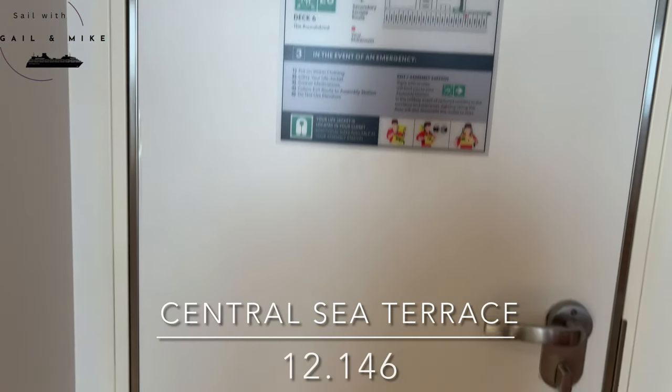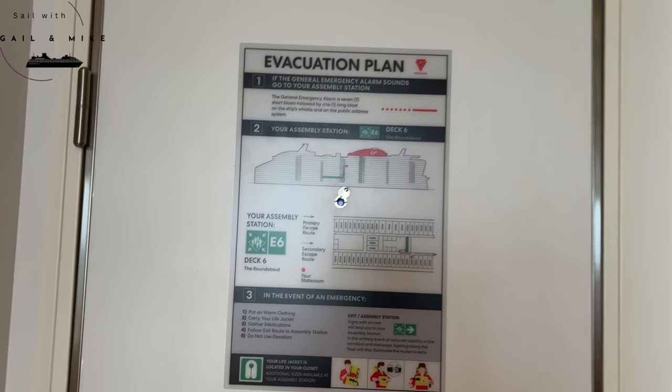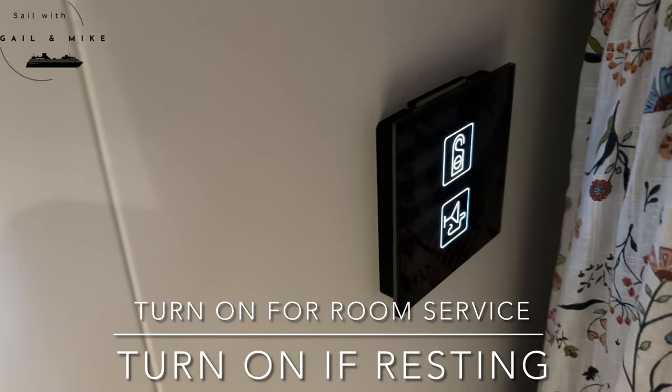Today I'm going to take you around our central sea terrace. On the back of your door it shows all the evacuation details that you need. To the left when you walk in, just behind this wardrobe hanging area are your light switches. Underneath is where you can tell your cabin steward whether you want your room made up or you want to relax.